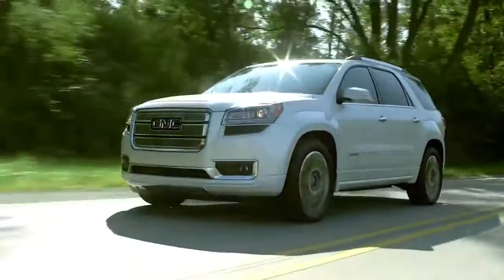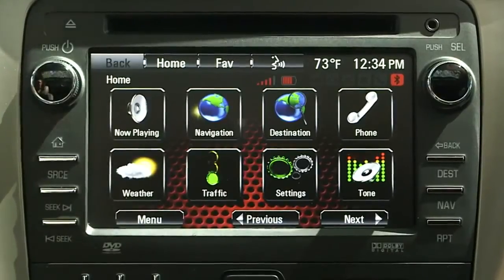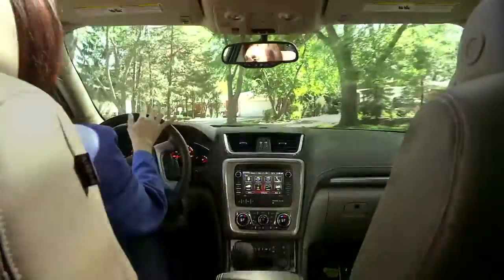Say a command or say help. The Acadia comes standard with Color Touch Radio, featuring a 7-inch high-resolution customizable touchscreen and available IntelliLink, GMC's voice-controlled infotainment system.